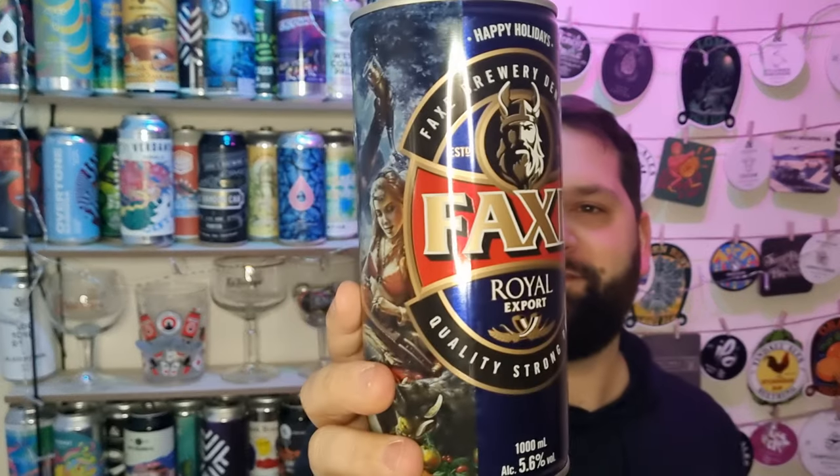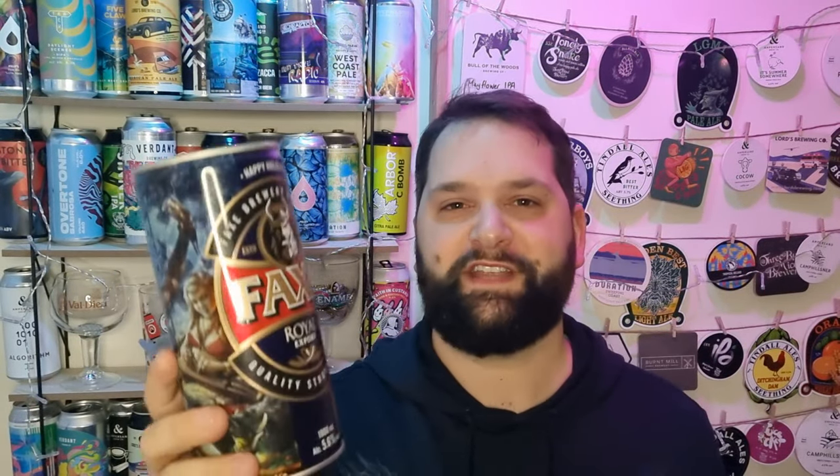Look at the size of that. That can is about 25 centimetres tall, and the diameter is probably 10 centimetres. It's absolutely massive. It's obviously a litre can.